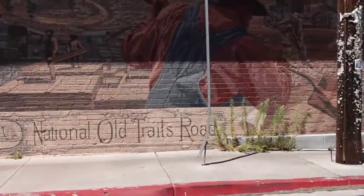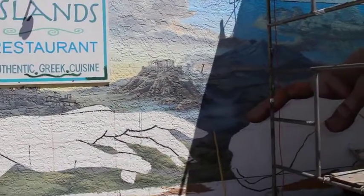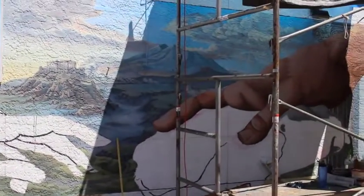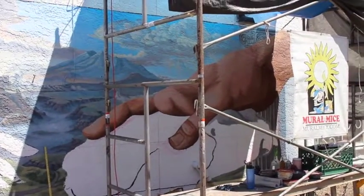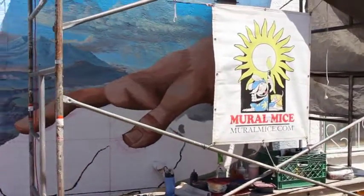And then this one is on Greek Island's restaurant. It was interesting because when we came over to get it, we realized that it's not finished. A company called Mural Mice is painting this one. So it just shows that murals are all over the place, but they're also always in progress too.